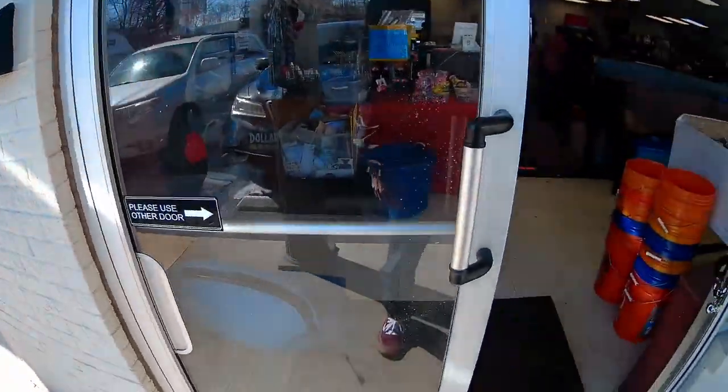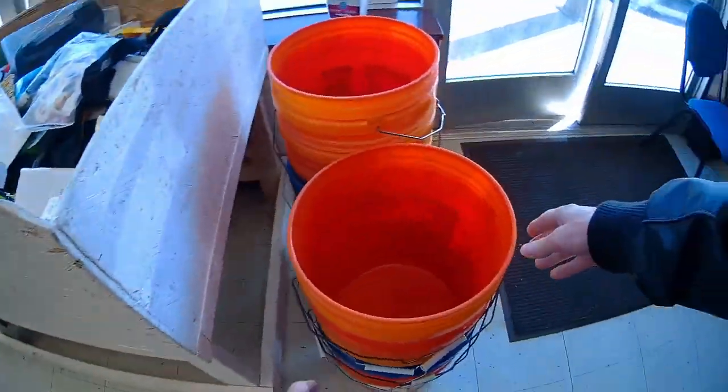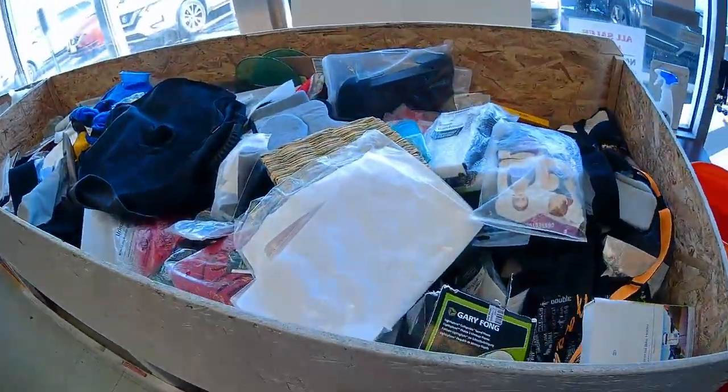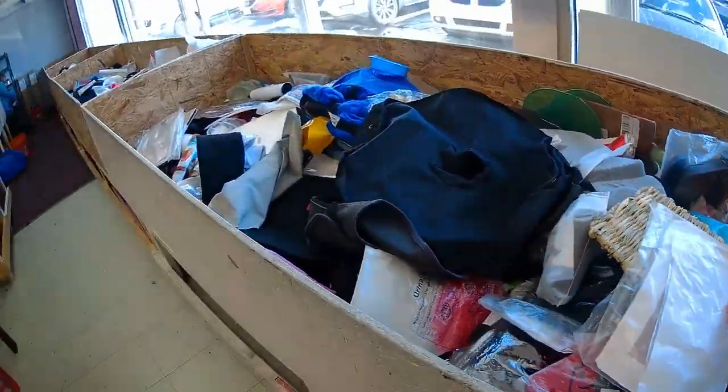If you've never been inside of one, don't worry — that's where I'm taking you today. When you enter the store, be sure to grab a shopping cart, or in this case a bucket, and then just start sifting through the bins of glorious junk.